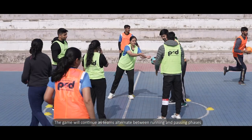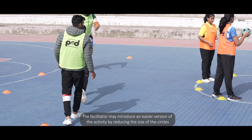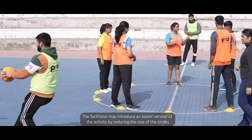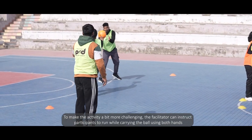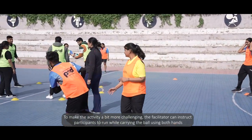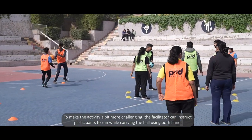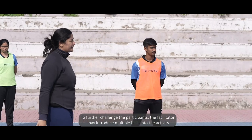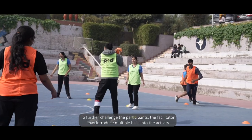The game continues as teams alternate between running and passing phases. The facilitator may introduce an easier version by reducing the size of the circles. To make the activity more challenging, the facilitator can instruct participants to run while carrying the ball using both hands. To further challenge participants, the facilitator may introduce multiple balls into the activity.